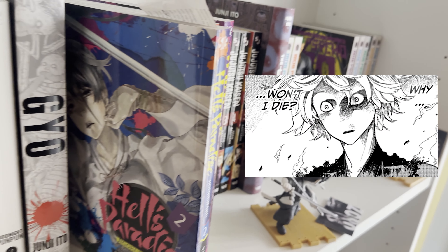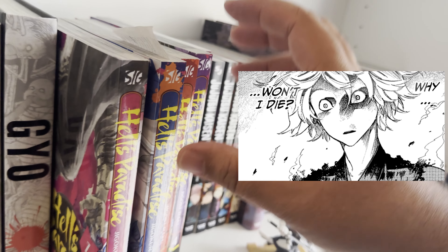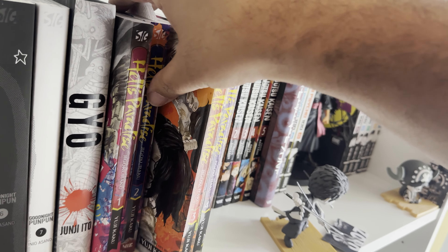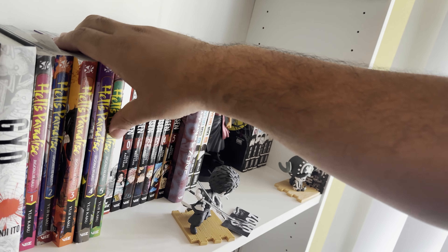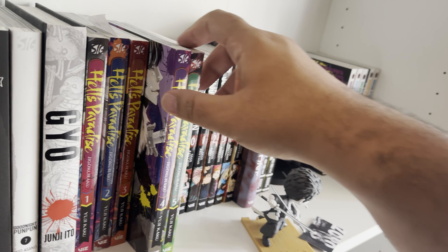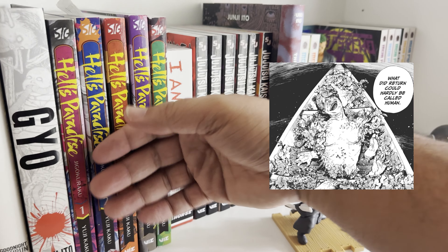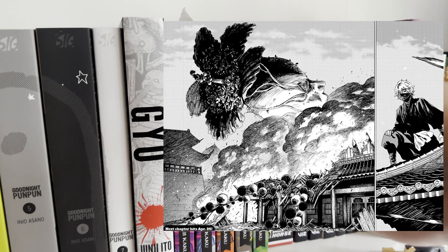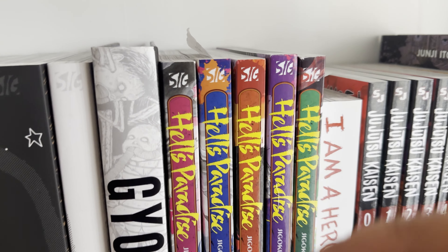Hell's Paradise is another relatively newer series. It's about Gabimaru the Hollow — he's an assassin that's about to be put to death, but you find out he was in love at one point and wanted to live for that. He's sent to this haunted place called Hell's Paradise with other inmates — there are monsters everywhere. I recommend it for sure. It also has an anime out now.